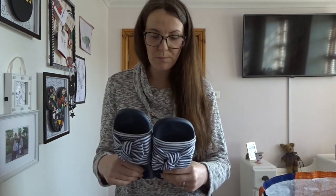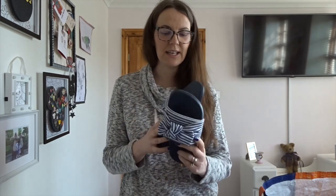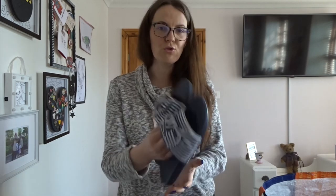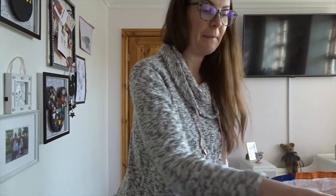The only shoe item I got were these — brand new, originally from Primark, size 6. They're just some sliders to go in and out of the house in, with a nautical theme. I thought they were brilliant. These were 50p — amazing.